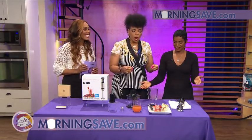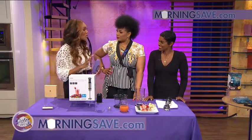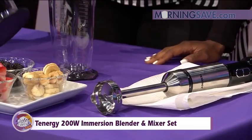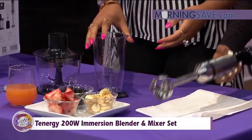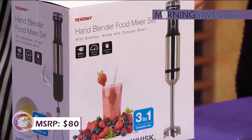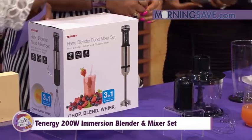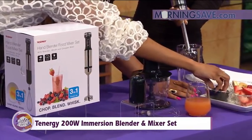Next up is perfect for the at-home chef — this is the Tennergy 200W Immersion Blender and Mixer Set. You've got a hand blender that handles simple tasks like chopping, whisking, and blending, but it also purees, emulsifies, and grinds for any of your kitchen needs. The adjustable speed knob gives you complete control over how fast or slow you want to go, and it has an eight-inch blending stick that reaches into the bottom of containers easily.